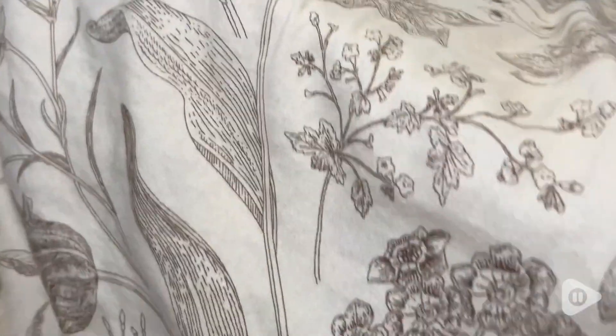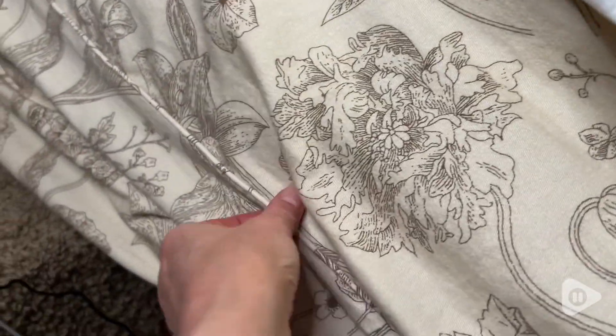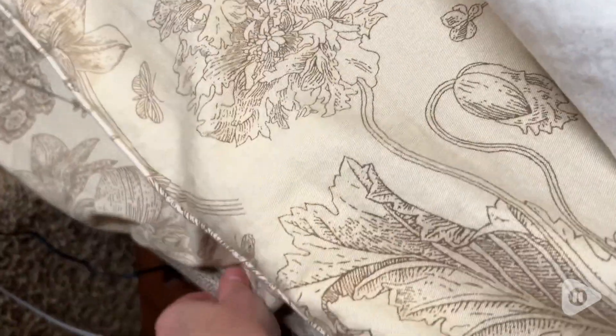You can see the attention to detail — they even have piping around the seam on the bottom sheet. As a seamstress, I really appreciate that they took the extra step to make these long lasting.